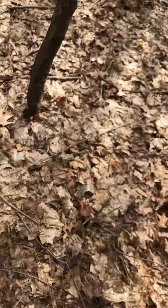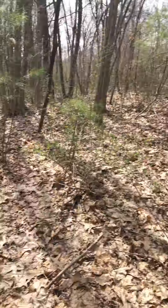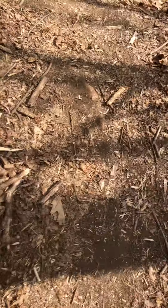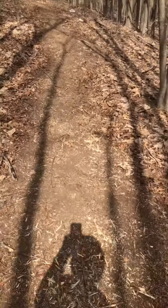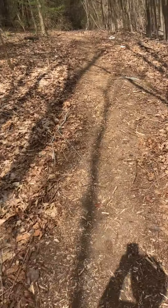All right, here's the path that my dad made. My dad made this and we ride dirt bikes and mountain bikes on it. It's actually pretty fun, right?